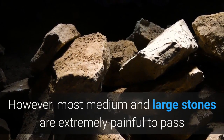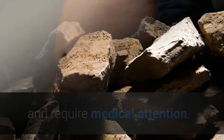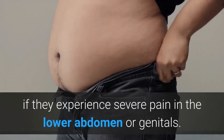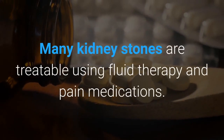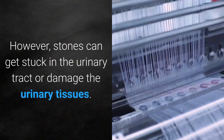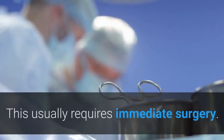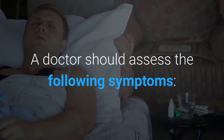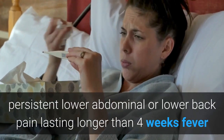However, most medium and large stones are extremely painful to pass and require medical attention. A person should seek immediate medical attention if they experience severe pain in the lower abdomen or genitals. Many kidney stones are treatable using fluid therapy and pain medications. However, stones can get stuck in the urinary tract or damage the urinary tissues, which usually requires immediate surgery.